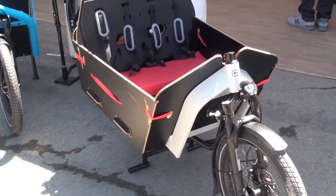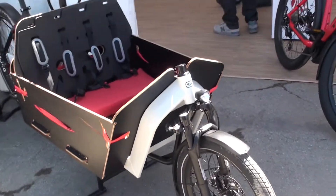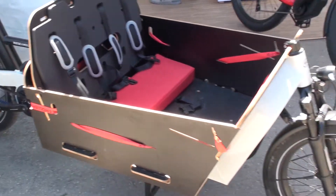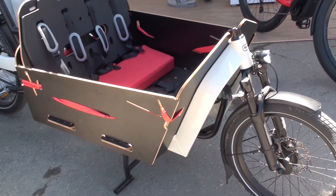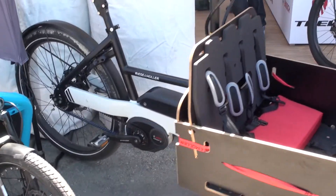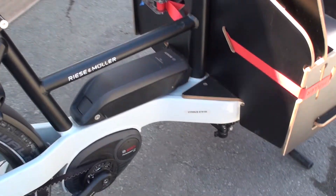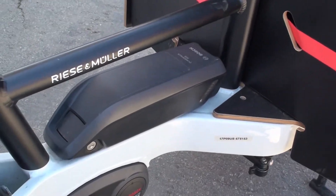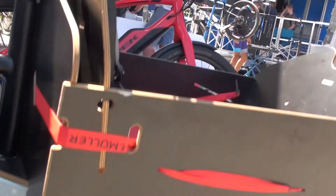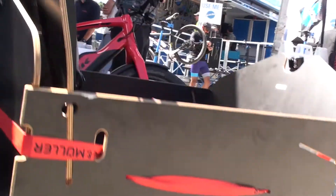We think this bike should be very flexible, which is why you can add any box to it. The Packster, just like the Load, can be equipped with a dual battery system, added when ordering. The dual battery integration is directly under the box on the short version, or within the main front frame on the long version.